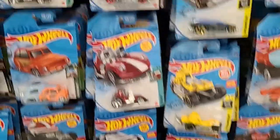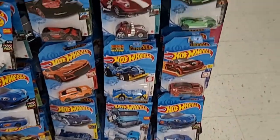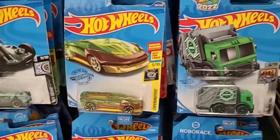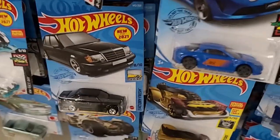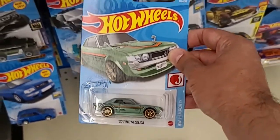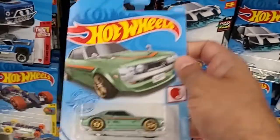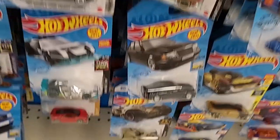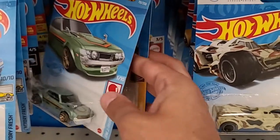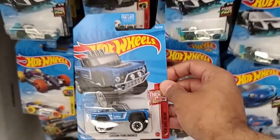And then finally we do have this set of pegs. There were some decent mainlines on here — sometimes I never see anything, but this time there were a few good ones. I like the Mercedes, and they did have this very nice Toyota Celica — very cool. Not too bad. And they had the Acura. Another Ford Bronco as well.